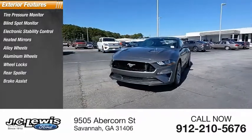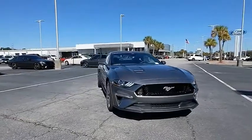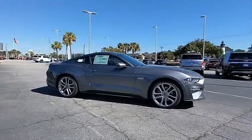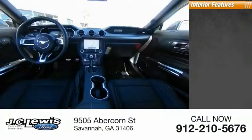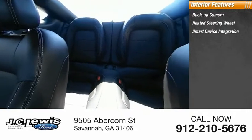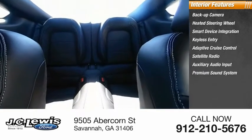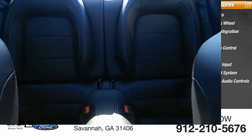Rear spoiler, brake assist, traction control. Inside you'll find a backup camera, heated steering wheel, smart device integration, keyless entry, adaptive cruise control, satellite radio, auxiliary audio input, premium sound system, steering wheel audio controls, and keyless start.